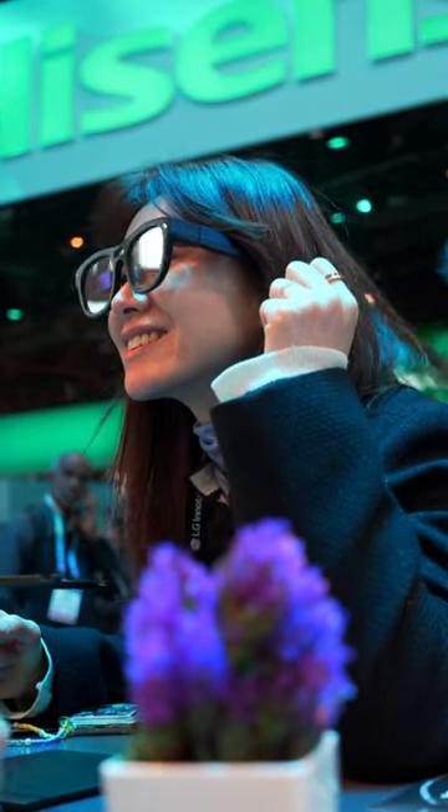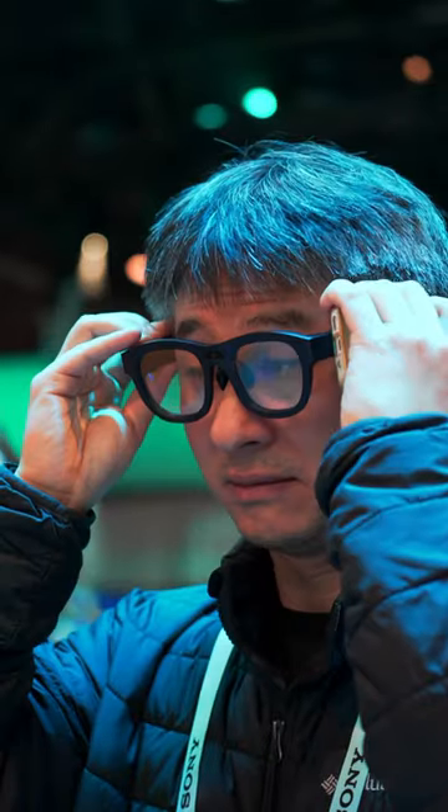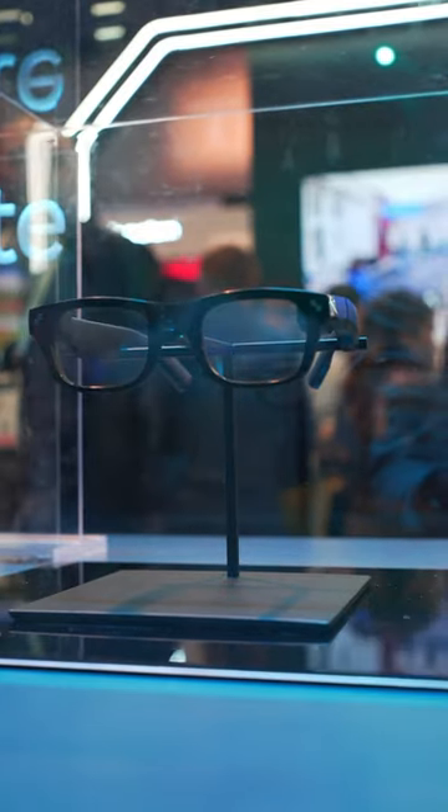I also got a good look at the Rayneo X2. They're a pair of augmented reality glasses that puts elements like navigation, AI assistance, and live translation all in the real world via a pair of ordinary glasses sporting a ton of tech.